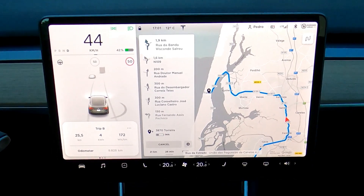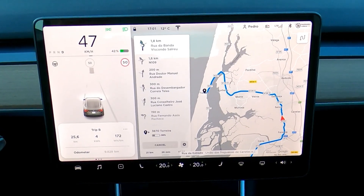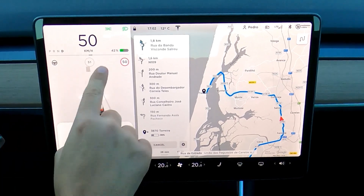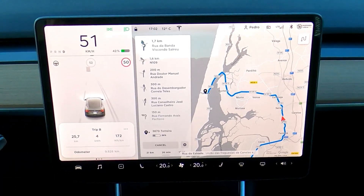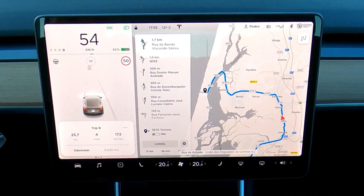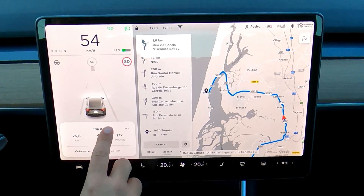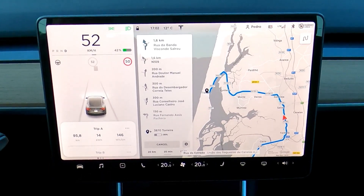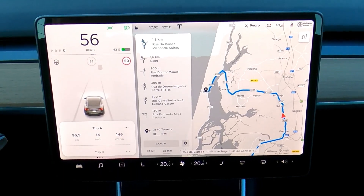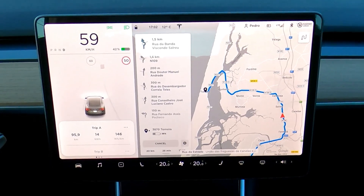I expect to arrive with 36% battery. I'm going to use 6% more on the way there. Now at 42% battery, with 30% spent I've driven 95.8 kilometers at an average of 146 watts per kilometer. I think it's good.